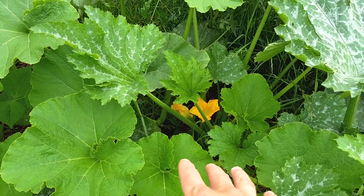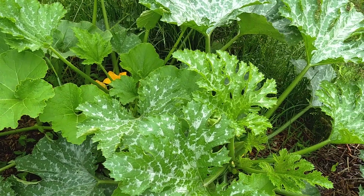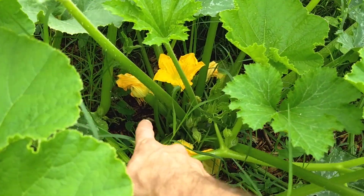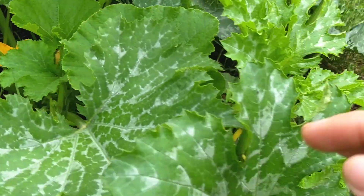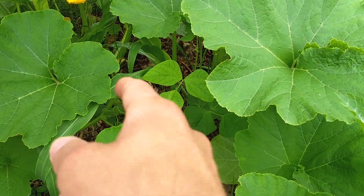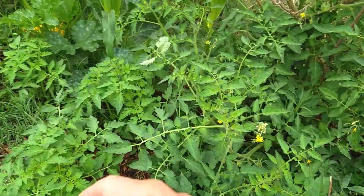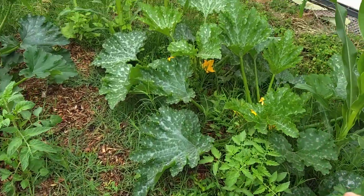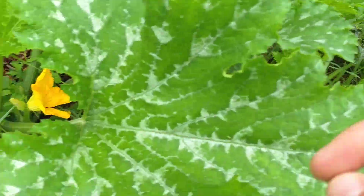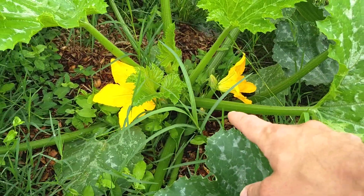The zucchinis are going crazy — they're massive. My brother was right, I should have spaced them farther apart. That's okay, I'm learning for next time. These are the green ones and you can see there's a bunch on here already. These are the yellow ones and we've got more back there, although I think those might actually be squash. And then we've got more yellow ones over here too. I don't know what this one is — it might be a squash or might be a zucchini.